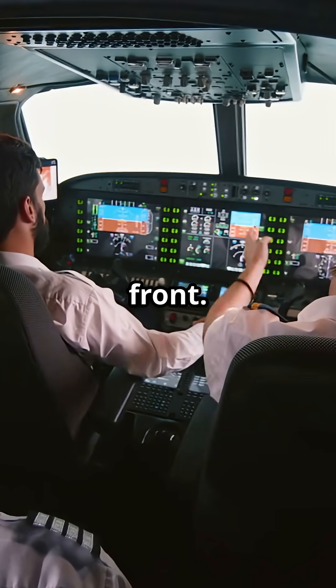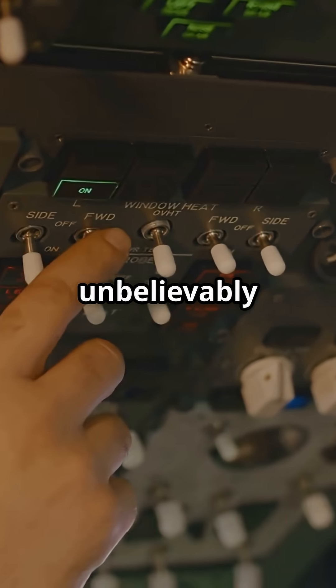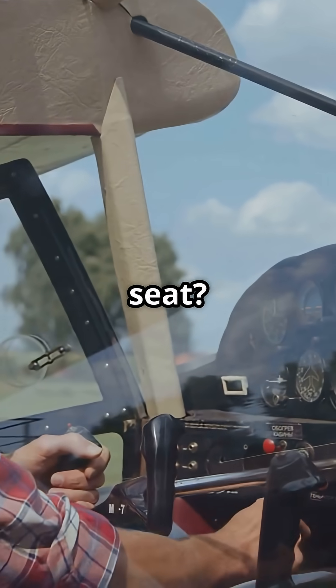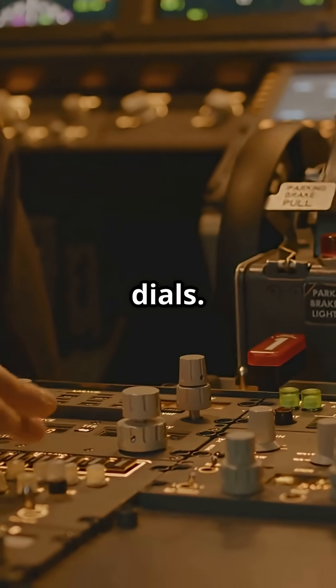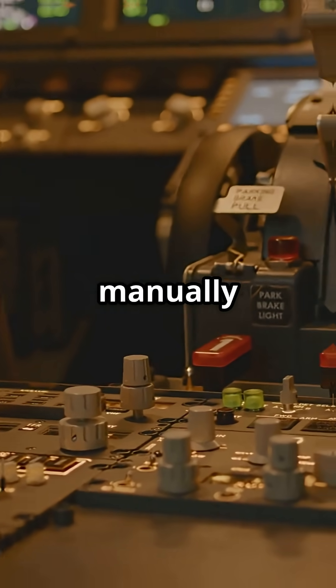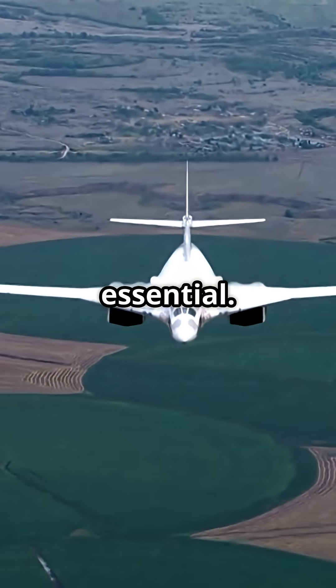Most jets fly with two up front. Concorde needed three because it was not just fast, it was unbelievably complex. That third seat — the flight engineer — did not just monitor dials. He ran entire aircraft systems manually while flying at Mach 2. This was not optional; it was essential.